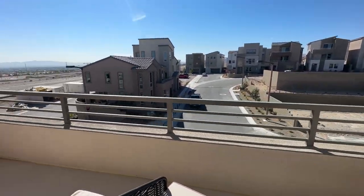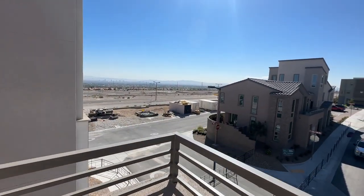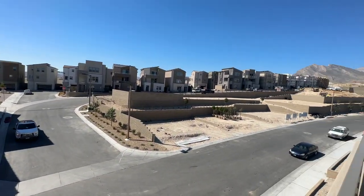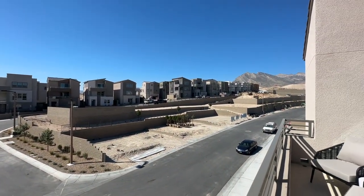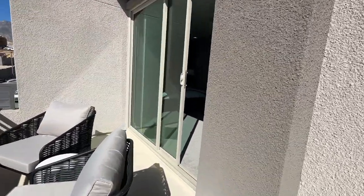Let's go take a look at the balcony. This one is just as long as the other one but it's not covered.